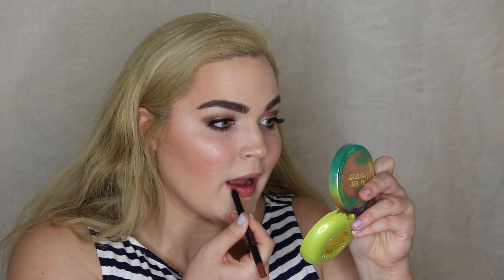Before I do my lips, I went ahead and changed my outfit. Then jumping into lips — today I'm using this Makeup Revolution Lip Kit. First, lining the lips with the lip liner provided in the kit, then following up with the liquid lipstick. You can get a really cool matte lip out of this. It wore forever and it looked so pretty.